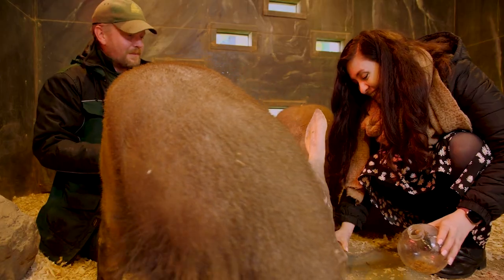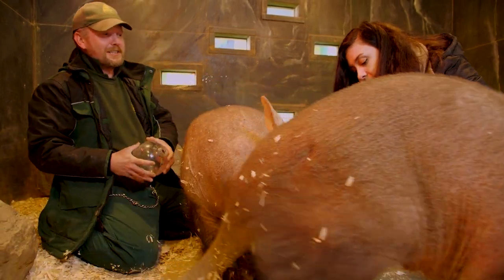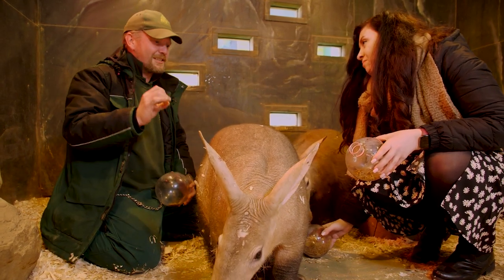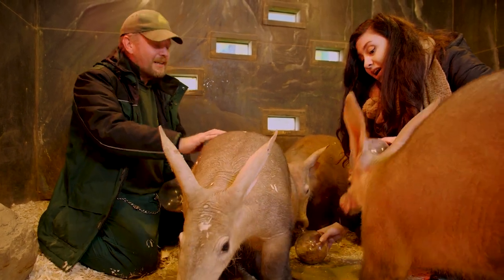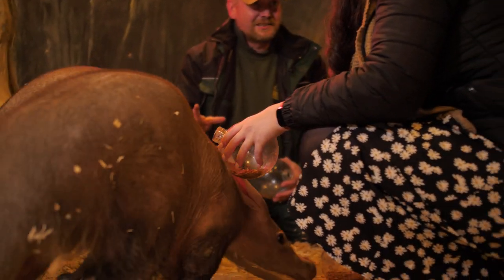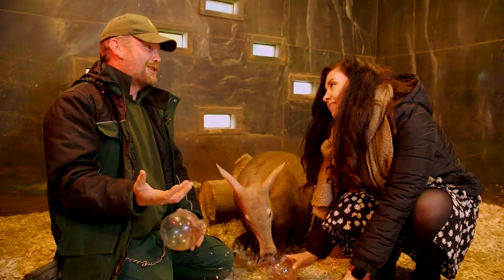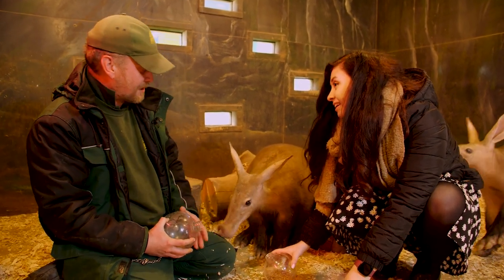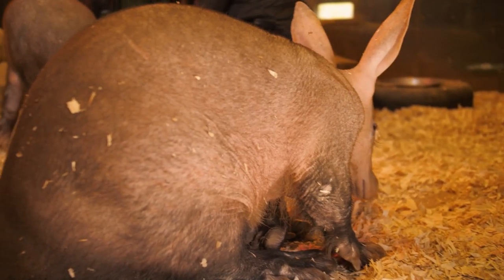They're not closely related to any other animal. I heard quite an interesting fact from a visitor: a walrus is more closely related to a domestic cat than an aardvark is to any other animal on the planet. And although that seems quite extreme, aardvarks really haven't got close relations. They're actually one of the only mammals who lose teeth as they get older — not for the same reason as humans, but because they've evolved to, as they don't actually need them. They're not chewing their food as much as other animals would.